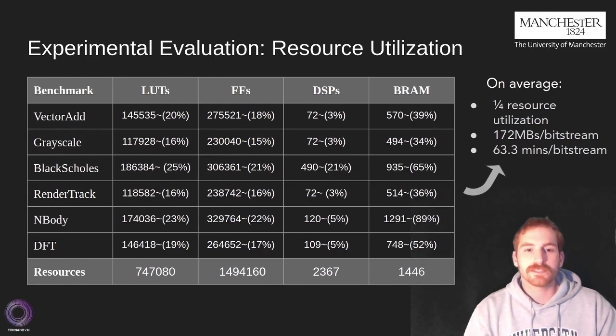Also, each bitstream had a size of 172 MB and it took about 62 minutes to generate the bitstream through the HLS software. So there is still space for improvement.